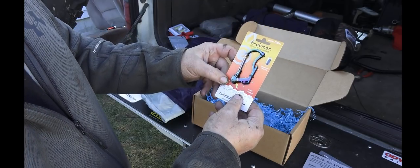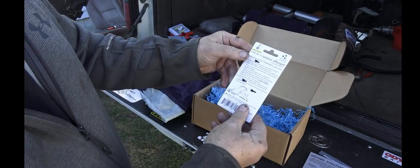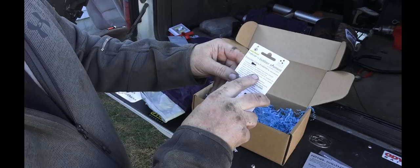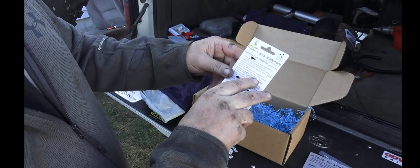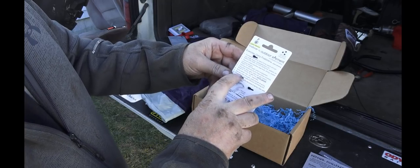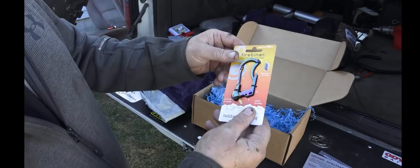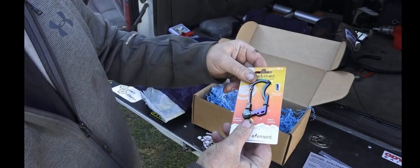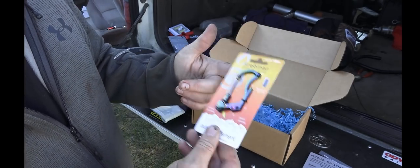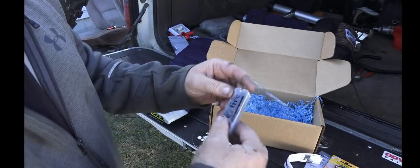The card lists ten things it does: it can spark a fire, has a safety utility blade, titanium-coated steel body, weighs only an ounce, includes a flat head screwdriver, hangs keys, is rated for 100 pounds, has a bottle opener, stainless steel wire gate, and a ferro rod that can be replenished by unscrewing. So it functions as a flat head screwdriver, utility knife, ferro rod, and clip — not too bad. And I'm not sponsored by these guys whatsoever.